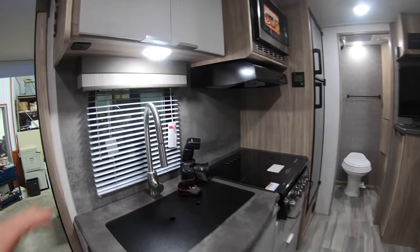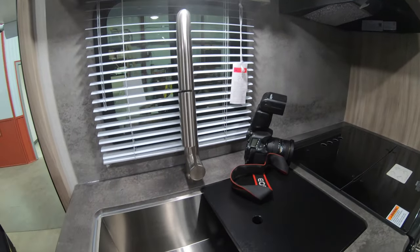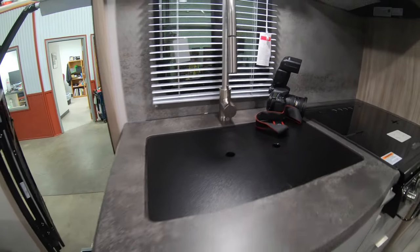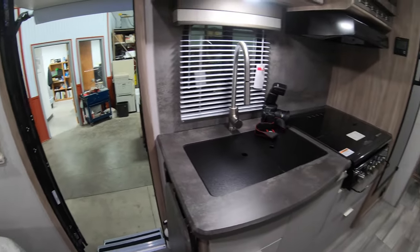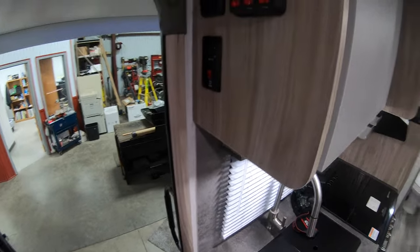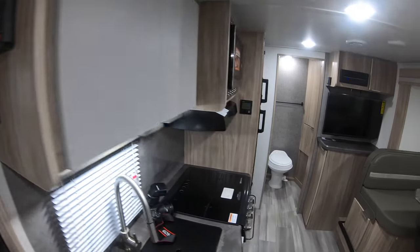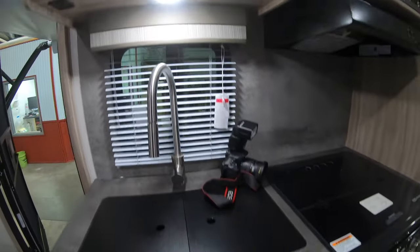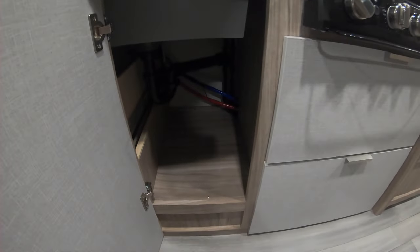In the kitchen space, you've got a nice high-rise faucet with a pull-down sprayer and one big basin farm-style stainless steel sink — you can just brush the crumbs right off into it. There's a little extension for prep space on the countertop, plus 110-volt outlets on the side. Right as you walk in, your awning controls, slide controls, and tank levels are all conveniently located there. Good storage above and below the sink area with lots of pull-out drawers.